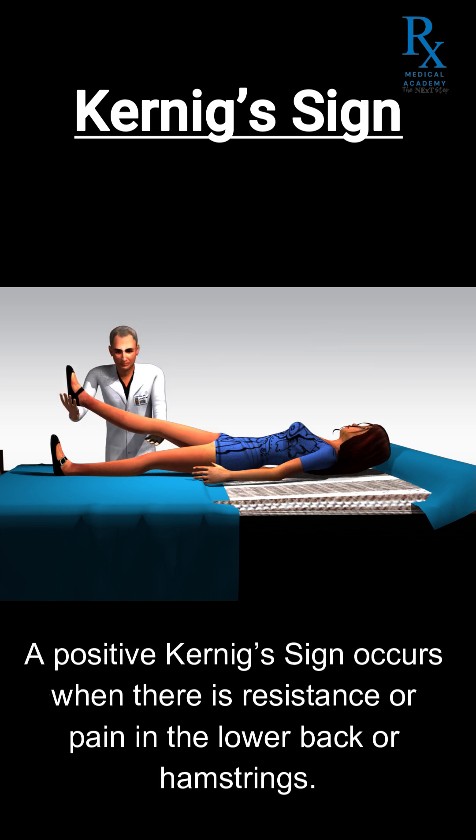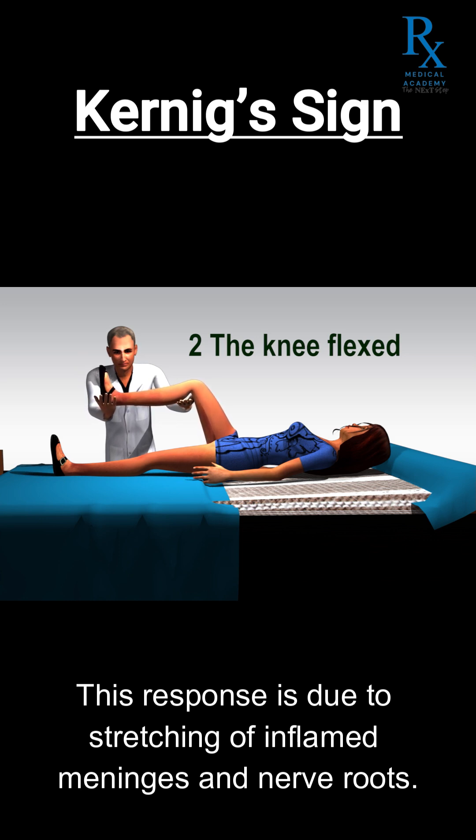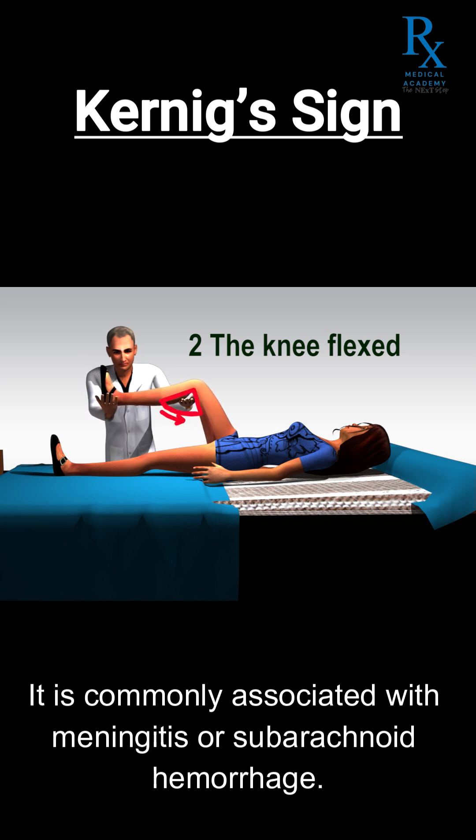A positive Kernig's sign occurs when there is resistance or pain in the lower back or hamstrings. This response is due to stretching of inflamed meninges and nerve roots. It is commonly associated with meningitis or subarachnoid hemorrhage.